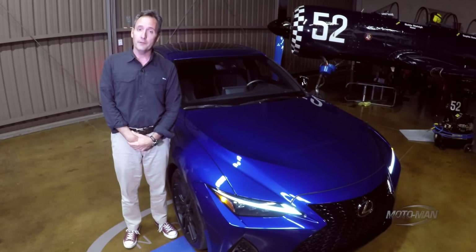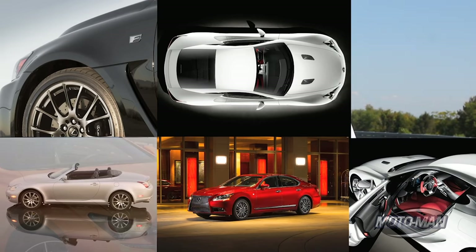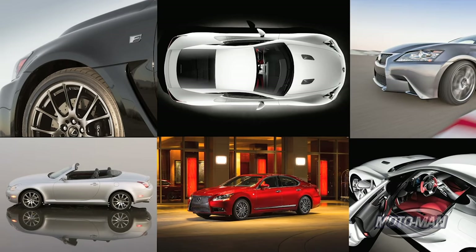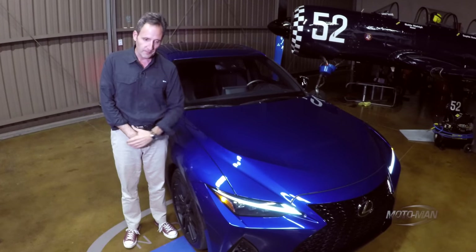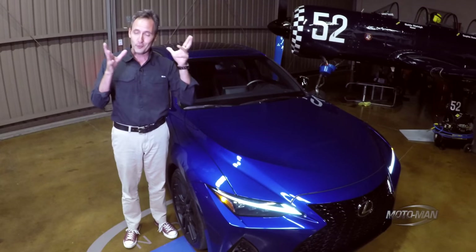The Lexus GS was the child of Yaguchi-san, as well as the basis for the magical Lexus GSF. Now that we have that out of the way, let's focus on the good news. Our future will not be relegated to nothing but crossovers and front-wheel drive vehicles.